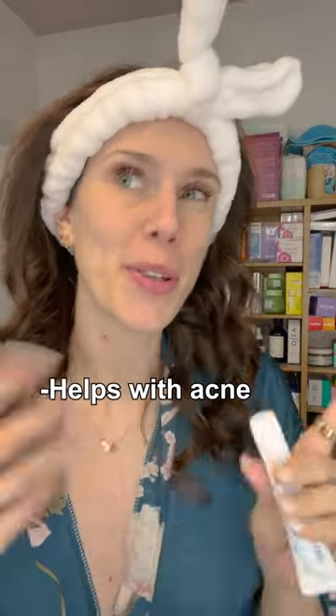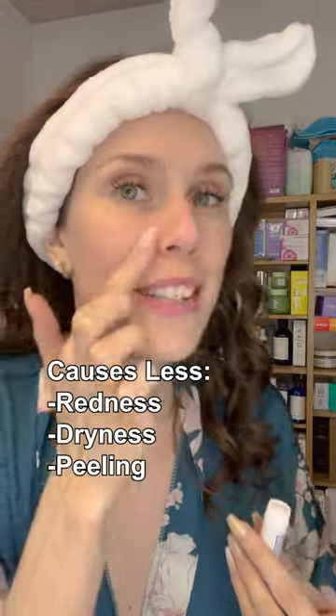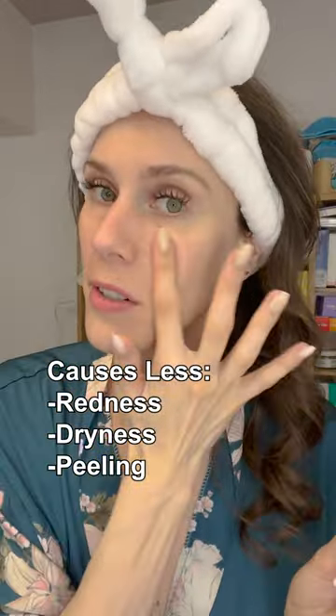Adapalene is known as a third-generation retinoid, and the reason people love Adapalene is because it's shown to be helpful for acne, but people also see that it's promising for fine lines and wrinkles. The difference is because it's a synthetic retinoid, it's more gentle on the skin, and it tends to cause less redness, dryness, and peeling for those with irritated or sensitive skin.